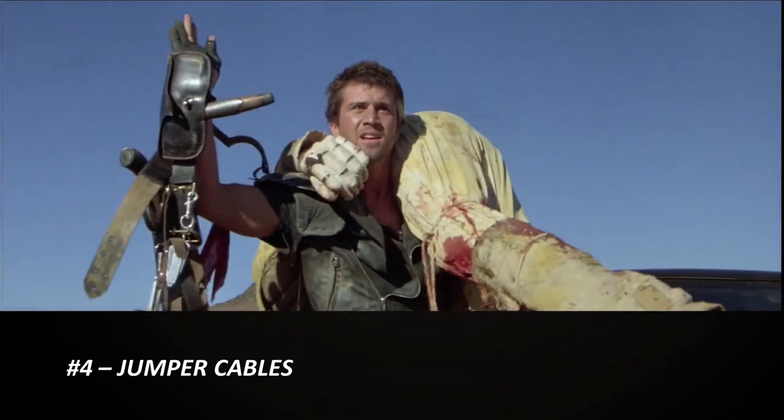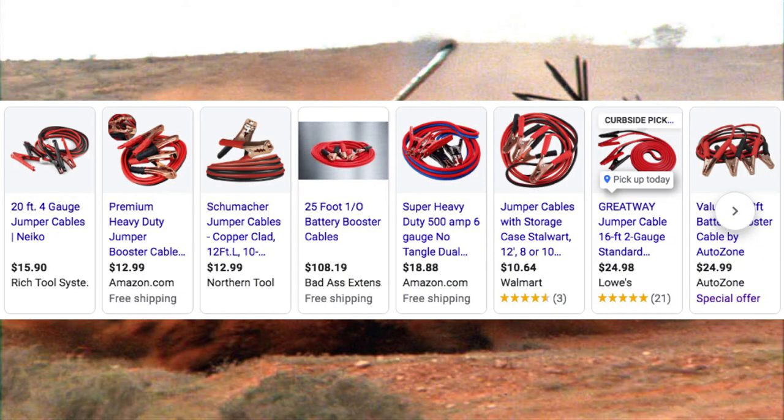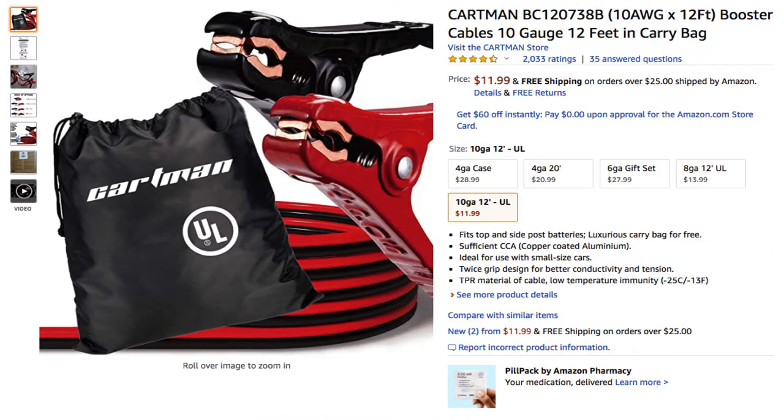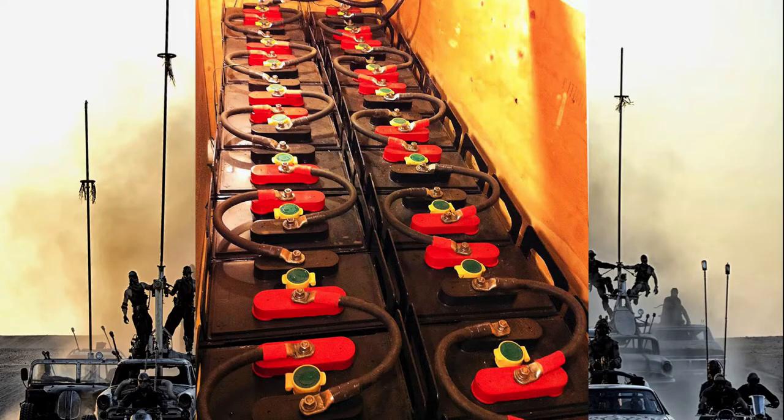Number four is a set or two of jumper cables. Jumper cables are a great way to add batteries to your existing home battery backup solution. I have a link in the description of a video I created showcasing my own home power system. Make sure you keep as much of the battery's original cable as possible — it may come in handy.